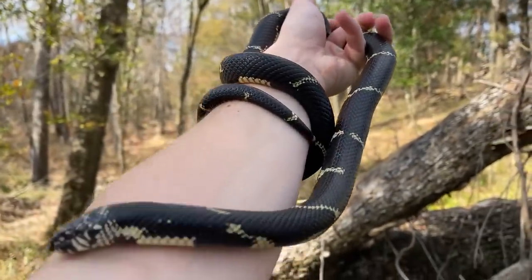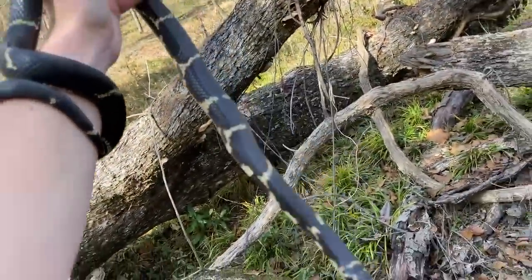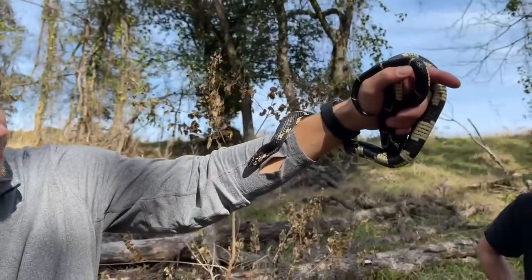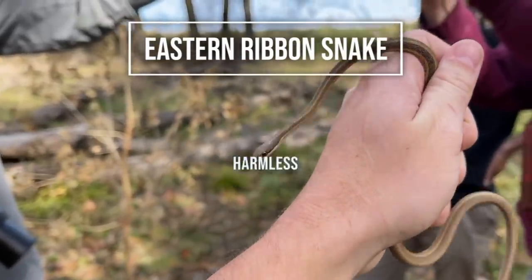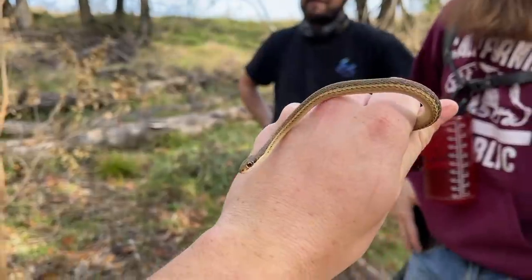Beautiful eastern king snake - probably possibly my last one of the year, hopefully not but more than likely. Apparently the best way to find snakes is to find snakes and then stand around until someone else spots another one. Dylan spotted this ribbon snake while we were taking pictures of the king.